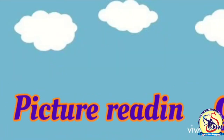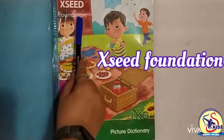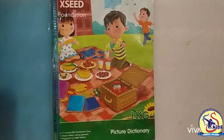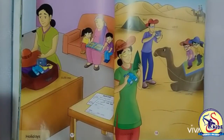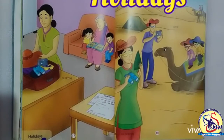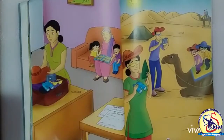Now kids, we will do picture reading from our book Exceed Foundation Picture Dictionary for Great LKG. Open page number 17 and our topic is holidays. Babies, in this picture what can we see?